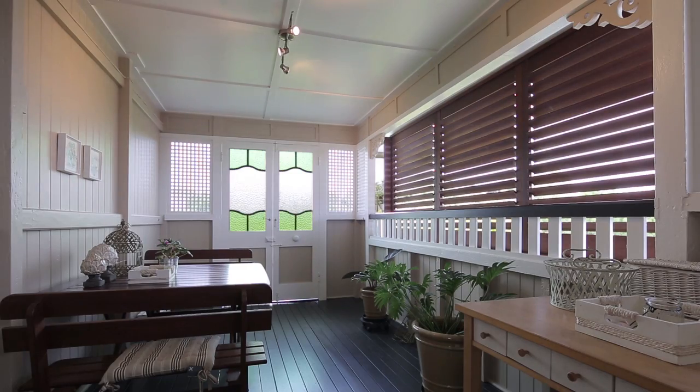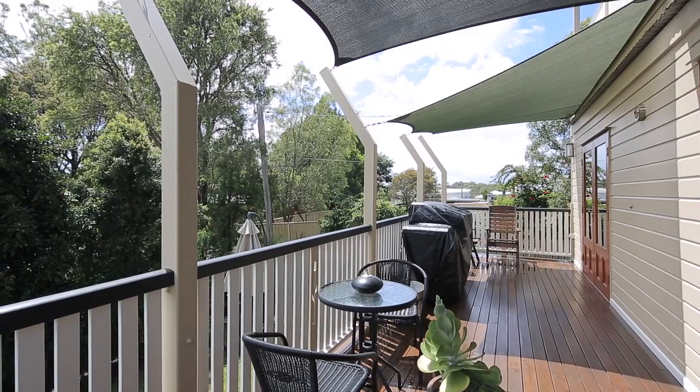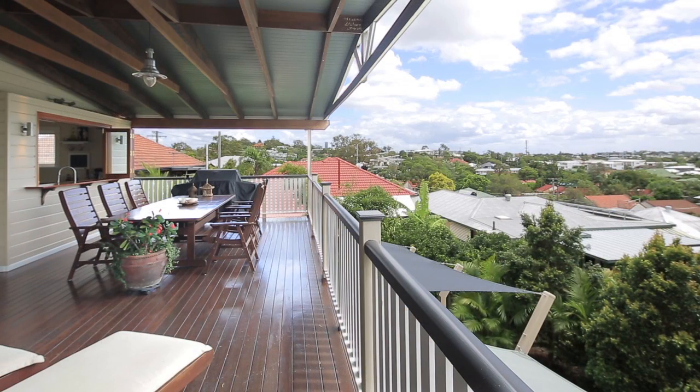The open plan layout offers designated spaces that fit together effortlessly, incorporating two extensive decks with a lovely aspect towards the harbour.